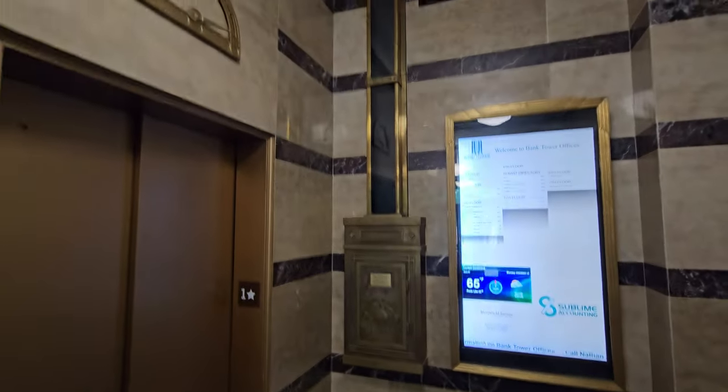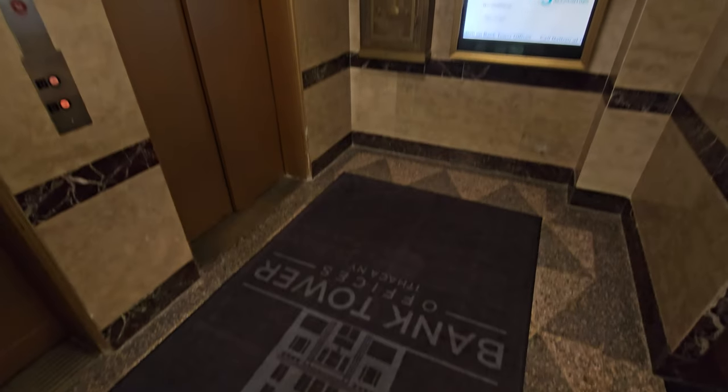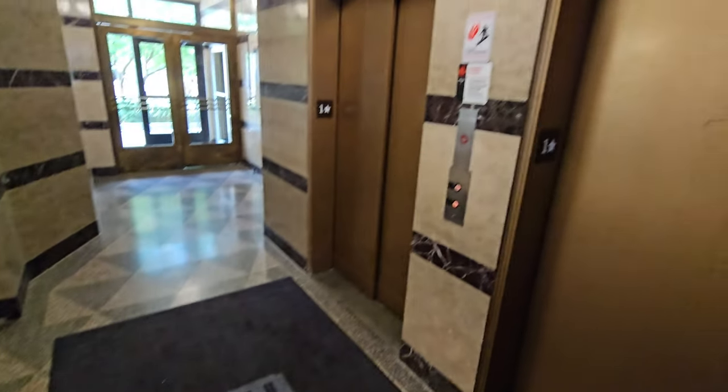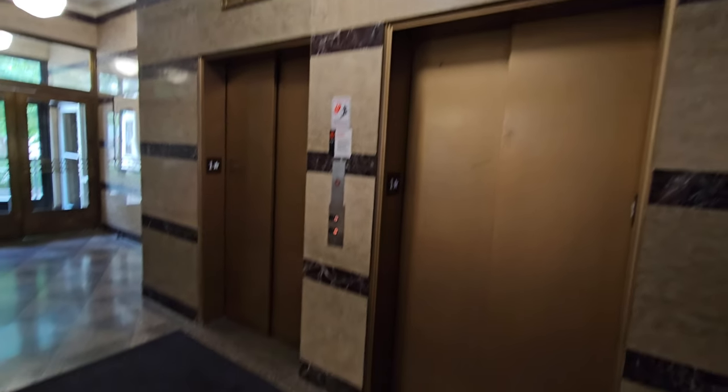So we're just gonna end the video here. Actually, let's look at the lobby area first. Bank tower offices. And that'll be it.